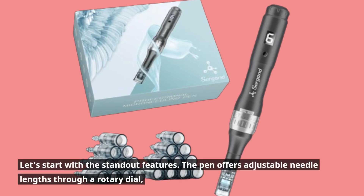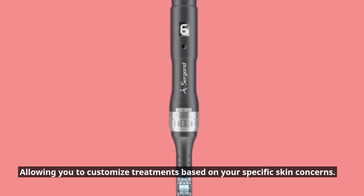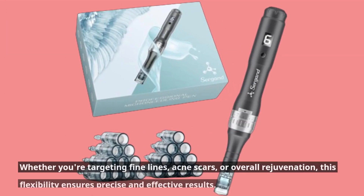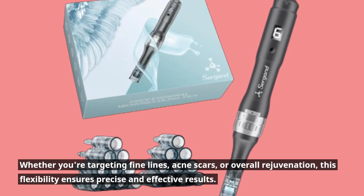Let's start with the standout features. The pen offers adjustable needle lengths through a rotary dial, allowing you to customize treatments based on your specific skin concerns. Whether you're targeting fine lines, acne scars, or overall rejuvenation, this flexibility ensures precise and effective results.